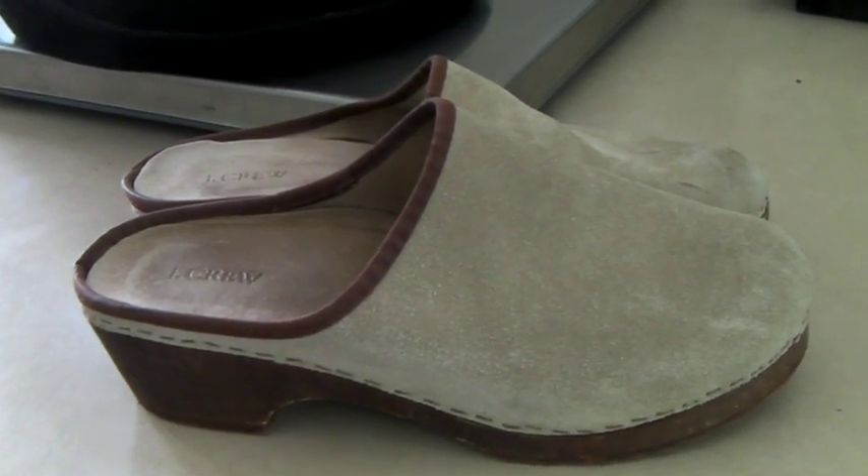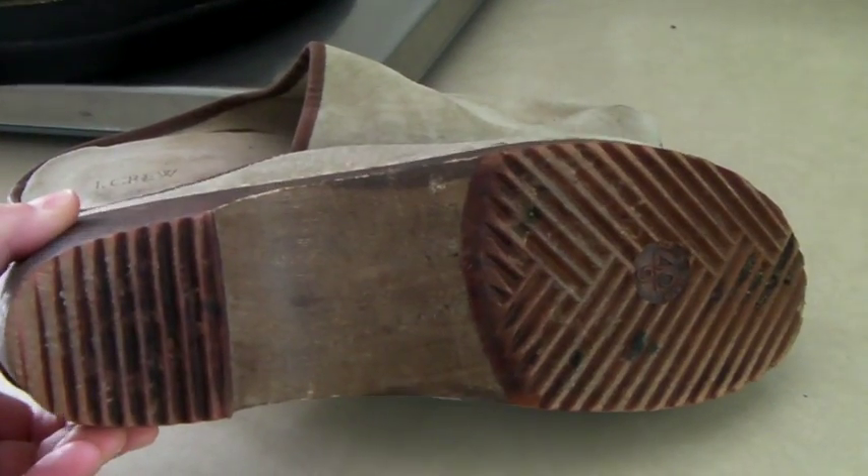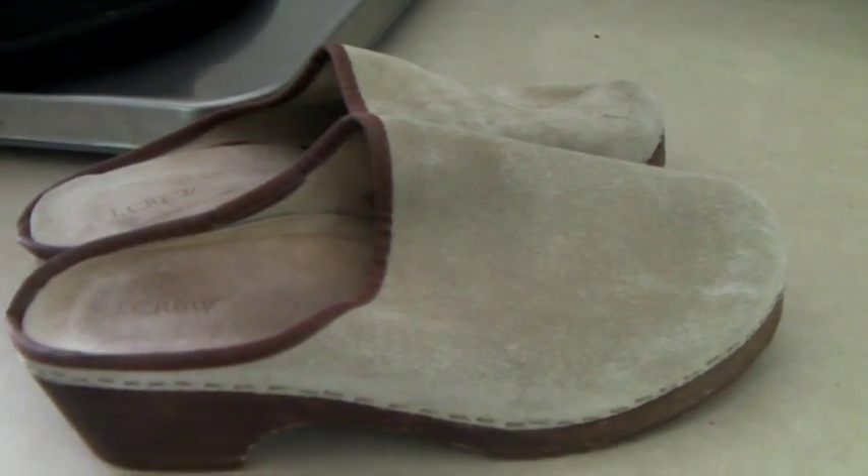These are a pair of J.Crew suede leather with wood sole clogs, size 40. They're quite nice, and they sold for $36.99.